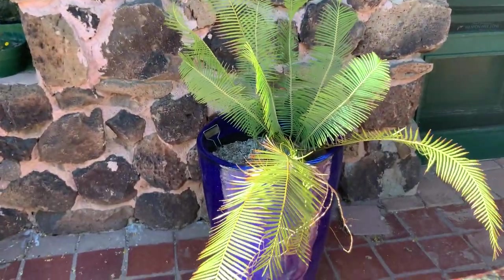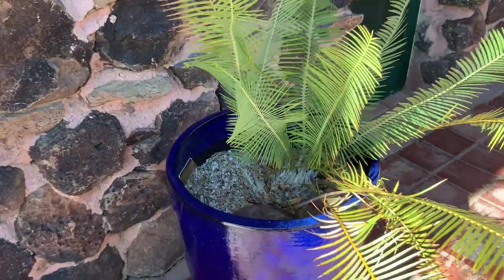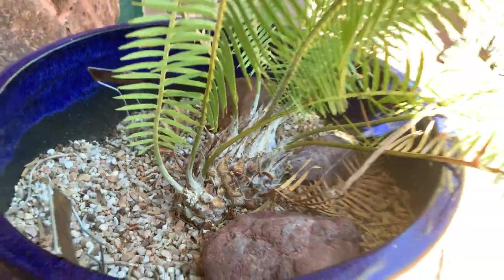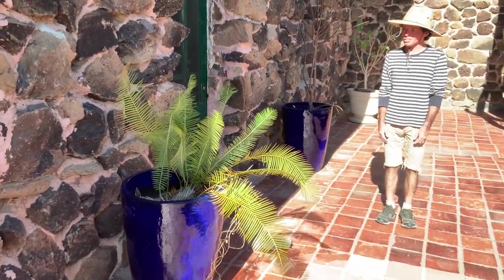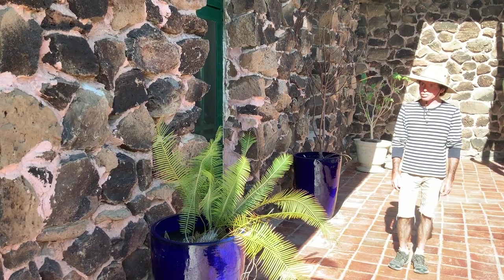Over here we have a Jurassic plant. The Jurassic period was often called the age of cycads before Steven Spielberg made it the age of dinosaurs. It's a coniferous plant — that's just a plant that produces cones — and in the wild it can take them up to 80 years to reach sexual maturity.